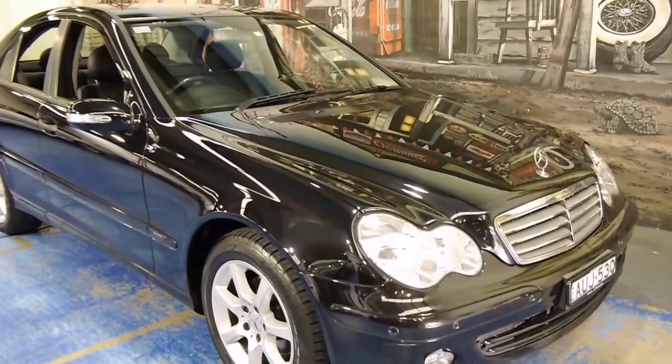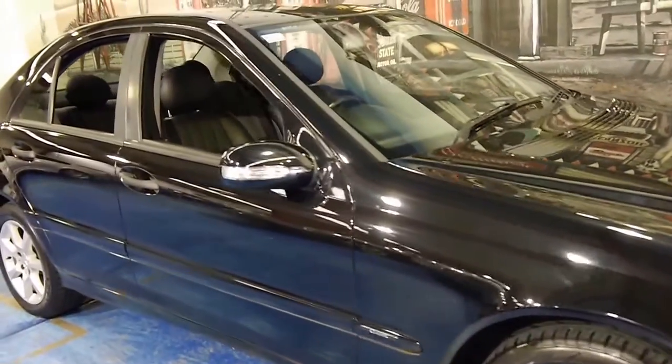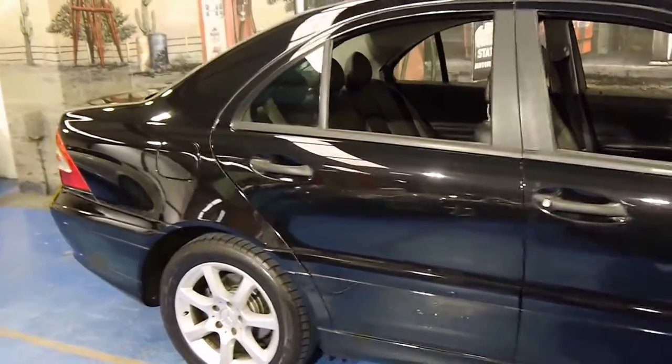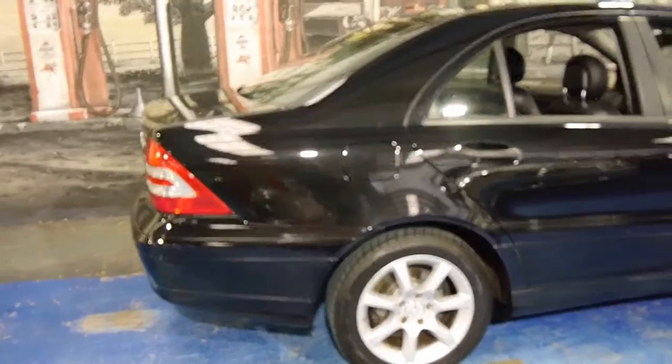Here we have another Mercedes-Benz C-Class. It's a 2005 model and it's an update. My name is Philip Tarrant, and I'm going to have a talk to you about some of the features of this particular car.